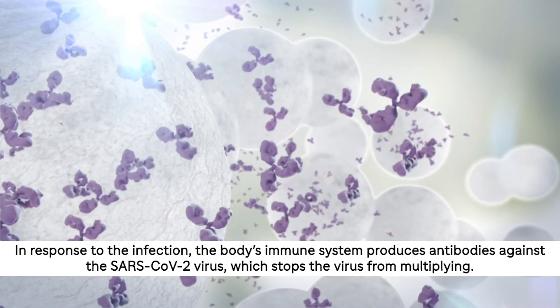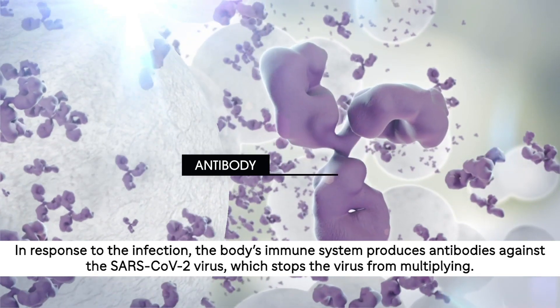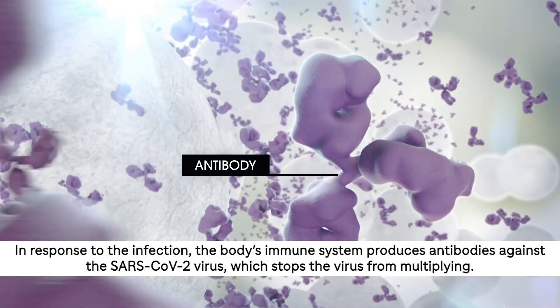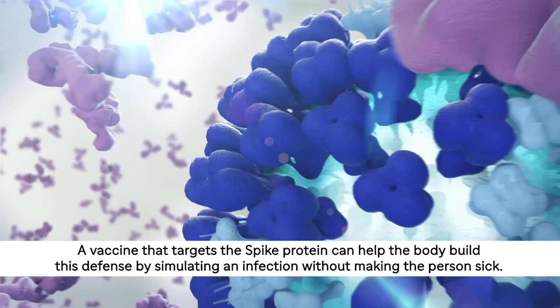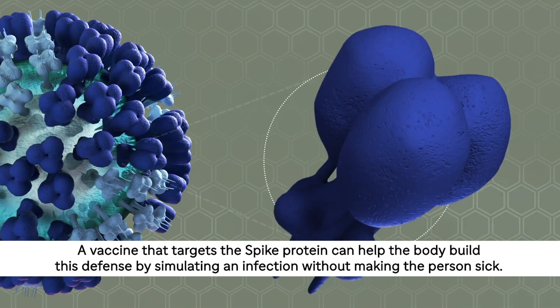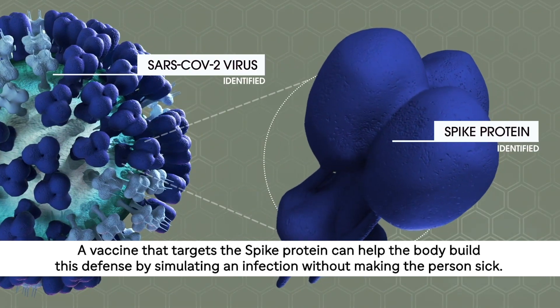In response to the infection, the body's immune system produces antibodies against the SARS-CoV-2 virus, which stops the virus from multiplying. A vaccine that targets the spike protein can help the body build this defence by simulating an infection without making the person sick.